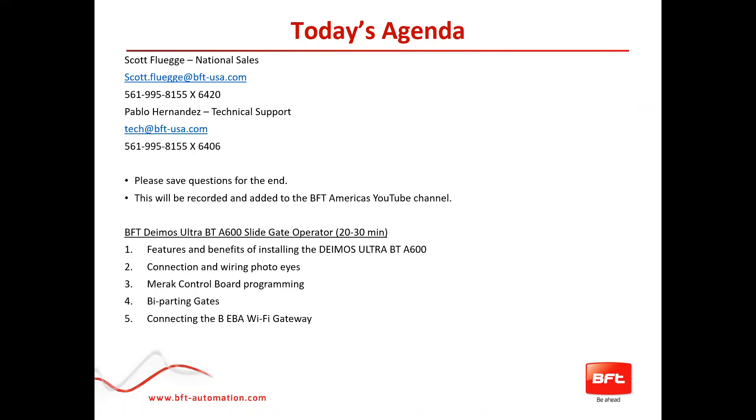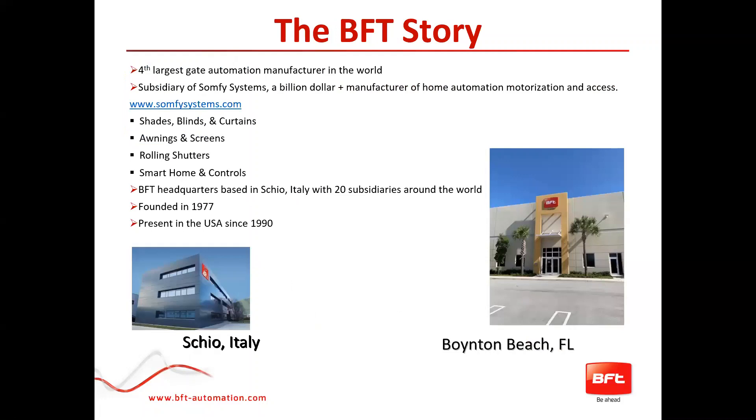Today's presentation will be centered around the BFT Deimos Ultra Slide Gate Operator. We're going to go over the features and benefits of the Deimos, the connection and wiring of the PhotoEyes, the control board programming, how to program bi-parting gates, and also how to connect the BFT Wi-Fi gateway, which end users can use with their smartphone or an app to open, close, and monitor the gate instead of using a remote.